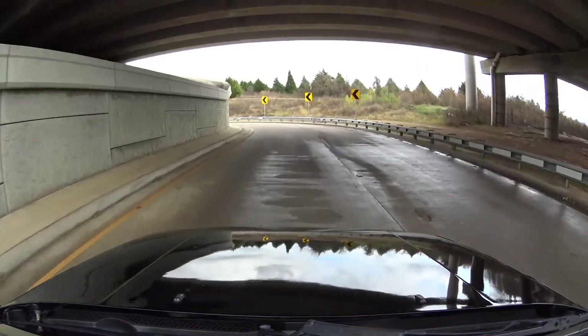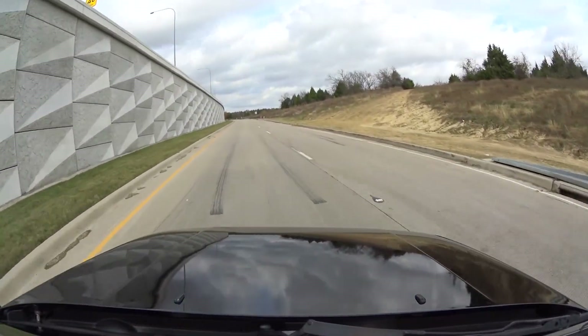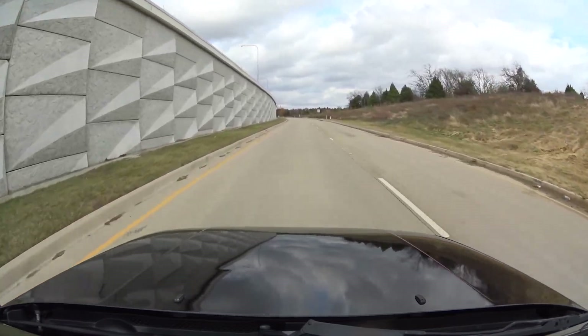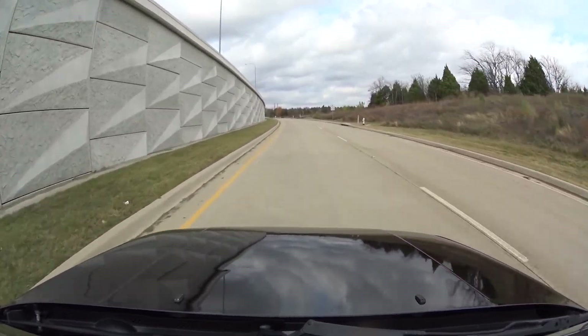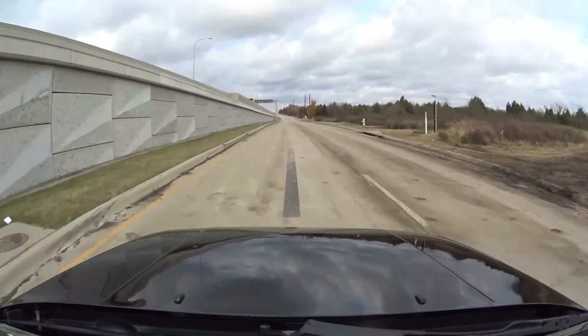Spongy brakes again, but let's see what the handling does in the U-turn. Second gear here, keep my lane. Second gear winds out.